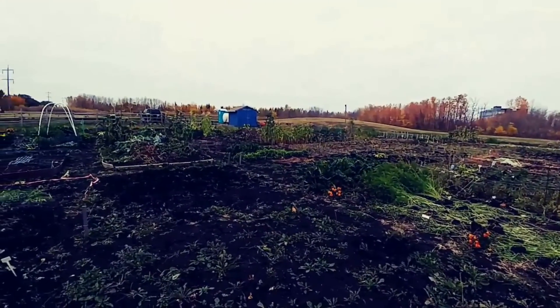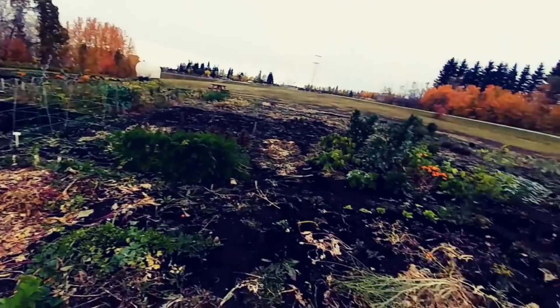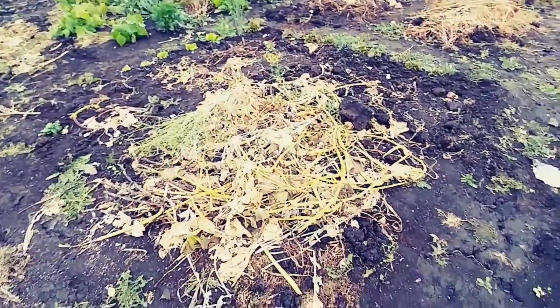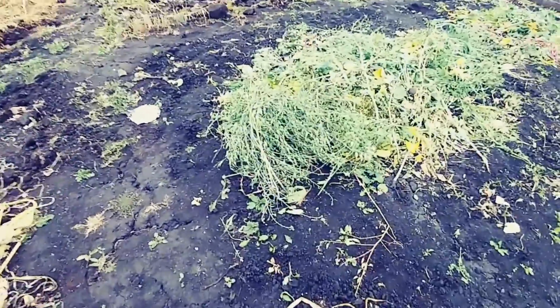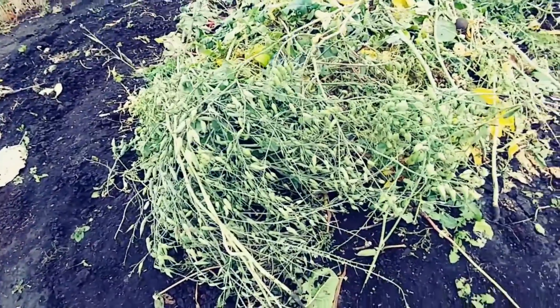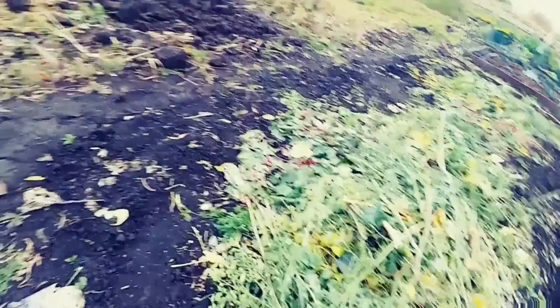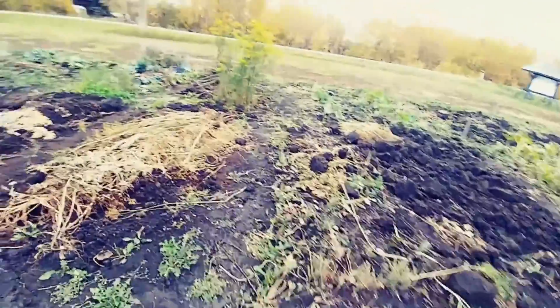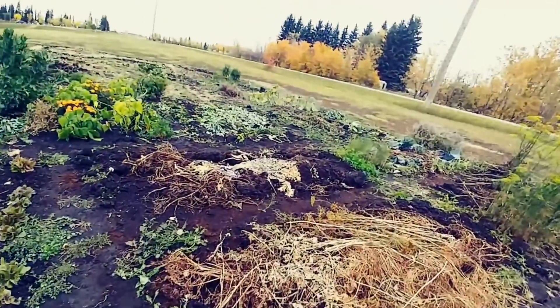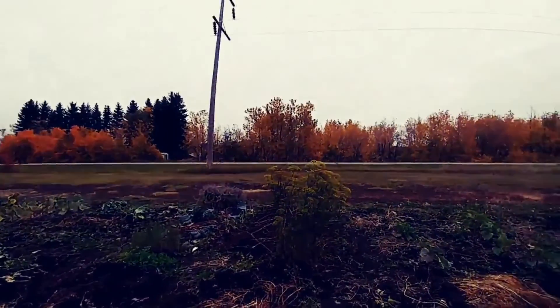We leave a lot of this green matter down. Somebody had some radishes, I think — or those are beautiful radish seeds. They got quite tall. Yeah, so that's it for 2019, it's over and done. Oh, look at those beautiful trees there.